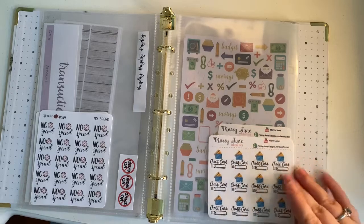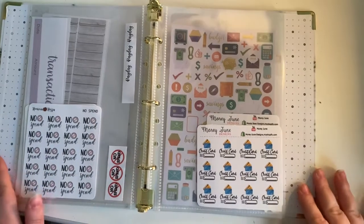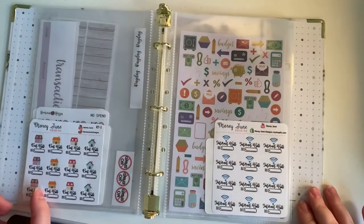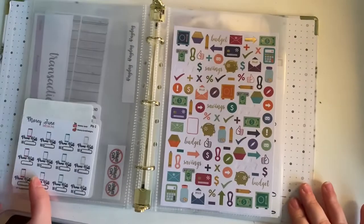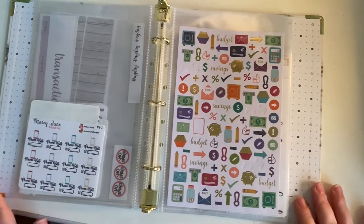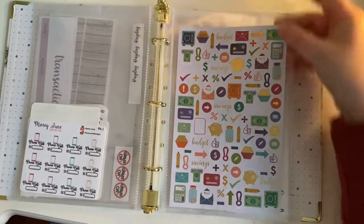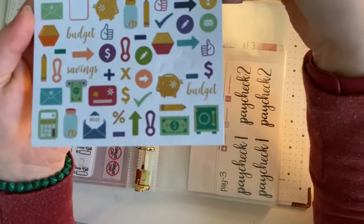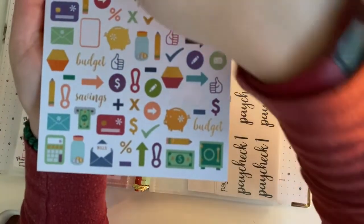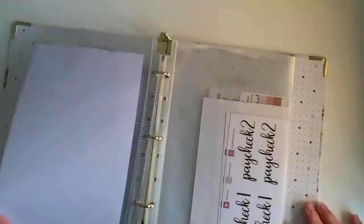Then we go to the Maury June's Design icon stickers — we have the credit card stickers here, on the back you have the rent due, and on this page you have the internet bill and the phone bill icon stickers. Then we have the Erin Condren budgeting sheet — I ordered this separately when I got my Erin Condren notebook. There are just a whole bunch of different icons and they fit perfectly.